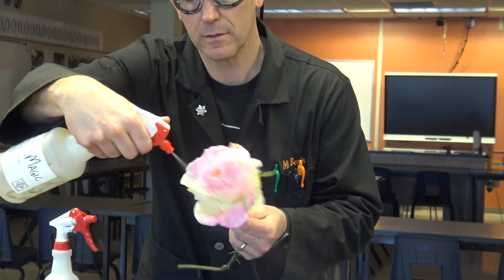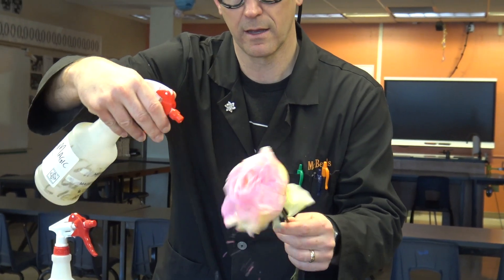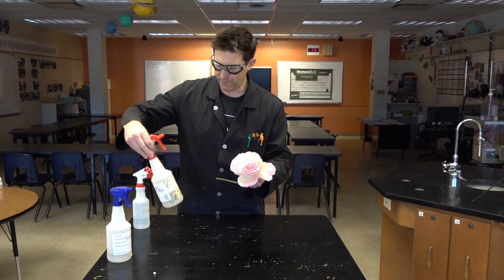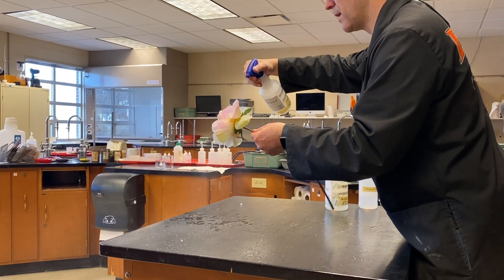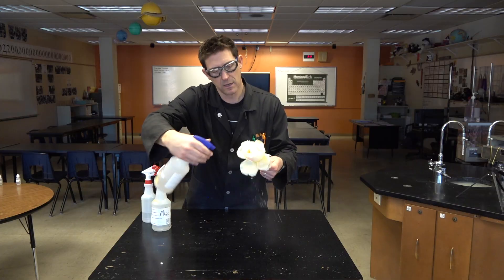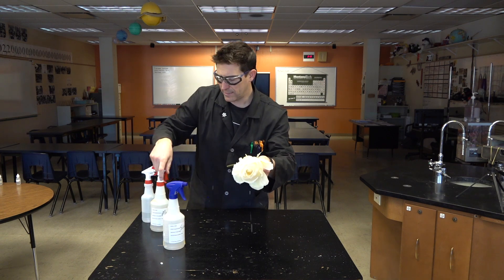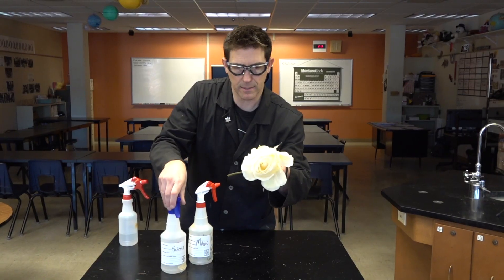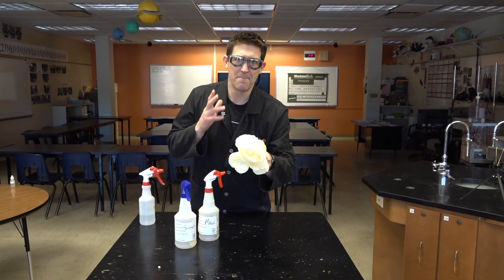Look at that one — that is beautiful pink. I bet we can get it to go back to white. So we've tried a little bit of magic. Let's try a little bit of science. Are you seeing this, folks? Look at this — that has gone back to a beautiful white rose. So is it magic? Or is it science? Well, it's both. It's science, but it is magical.